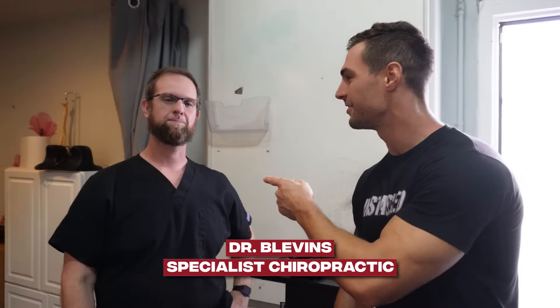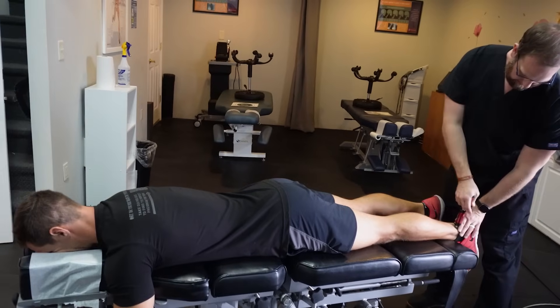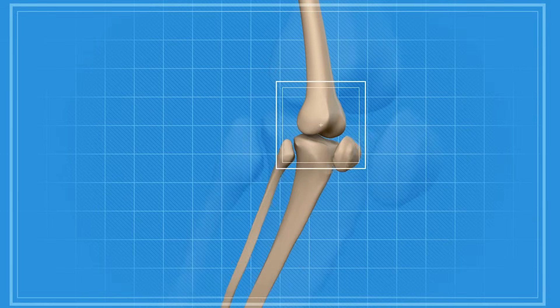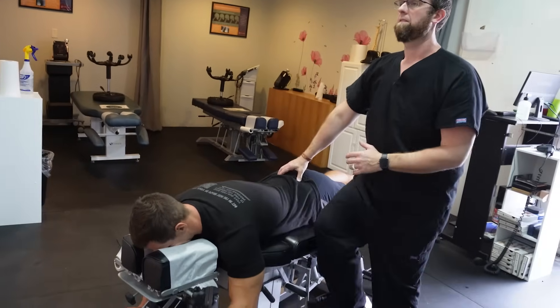I'm here with the chiropractor, Dr. Blevins, and before we get on the table, what is the biggest benefit we have going here for my sciatic issue? When we have a sciatic issue, most times we have a lot of tightness in the low back, in the glutes, and around that hip and SI joint. From there, usually we get some irritation of the nerve.